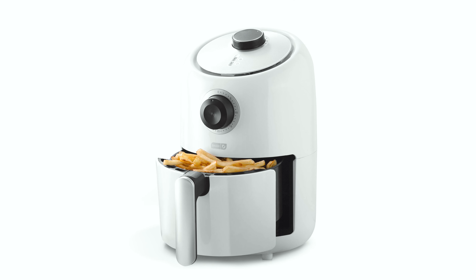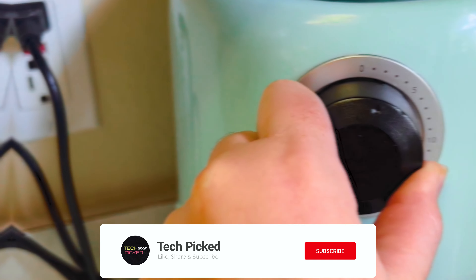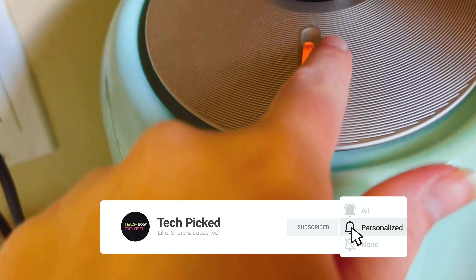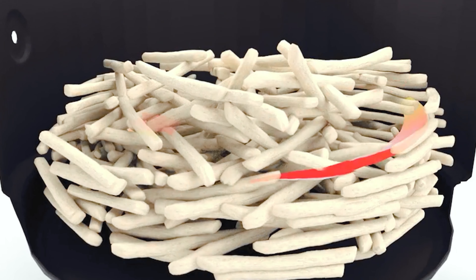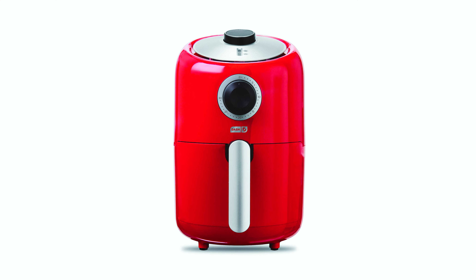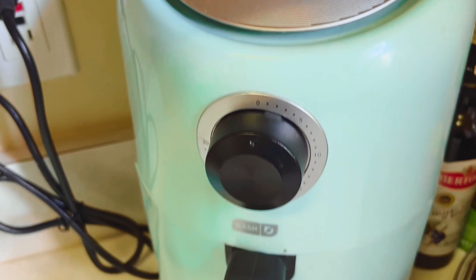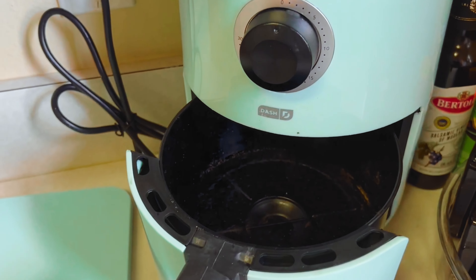At number three we have the Dash Compact. The Dash Compact Air Fryer Oven Cooker is a must-have appliance for anyone looking to enjoy healthier versions of their favorite fried foods. Utilizing air crisp technology, this compact fryer helps reduce added fat by 70 to 80 percent without compromising flavor. With its easy-to-use design, simply load the two-quart capacity fryer basket, set the temperature, and set the timer.